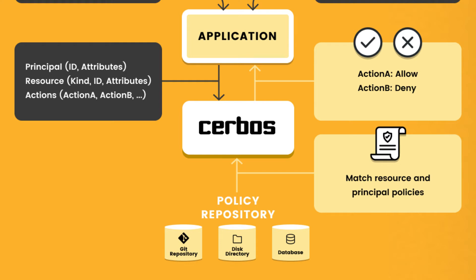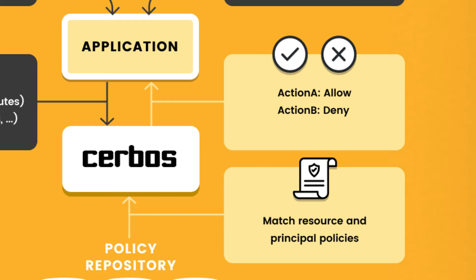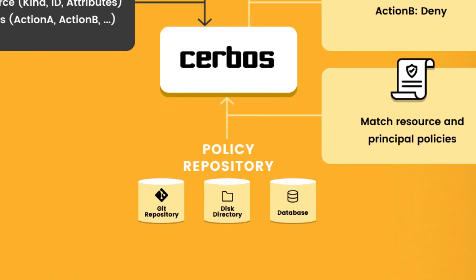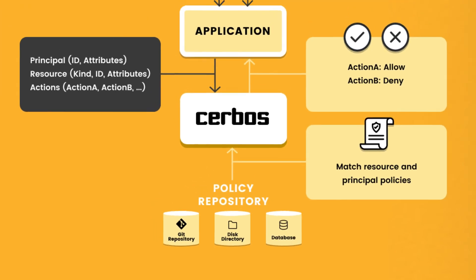Everyone's getting a bit scared to touch it. Servos is a new open source system which extracts all that authorization logic out into a separate microservice that you can run in your stack. Policies are defined in simple YAML files and can even be handed off to other teams to manage, but you can still control and order them via a typical GitHub workflow.